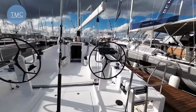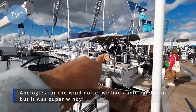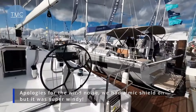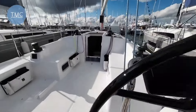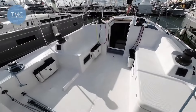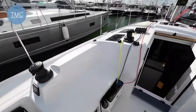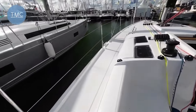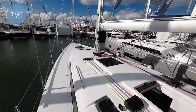Beneteau do the Oceanis and the First. The Oceanis is that one over there, and it's a bit more cruiser-y, but this First is a bit more racy. As you can see, it's quite pared down — not too many creature comforts on here. There's a table that can potentially go in this area, but this one doesn't have it. There's no teak on this one; it's all fully functional, racy, low profile.